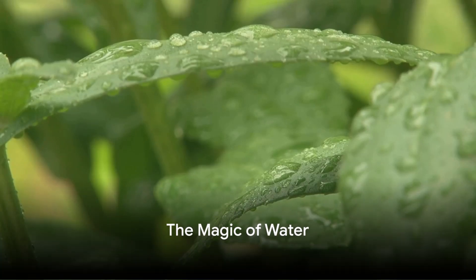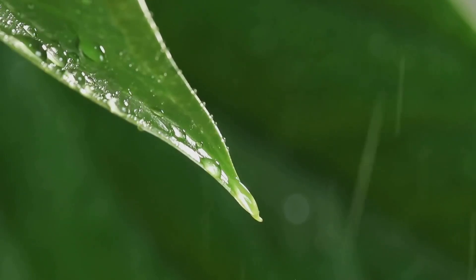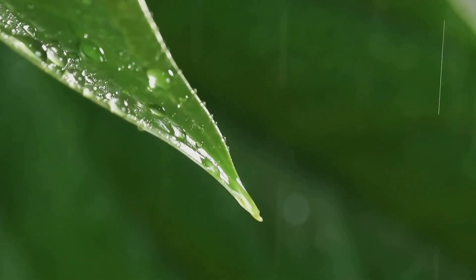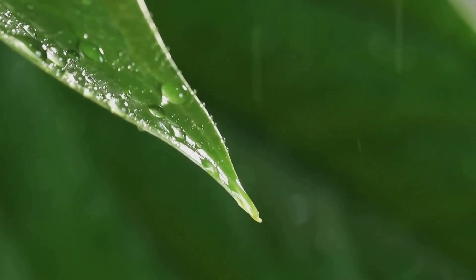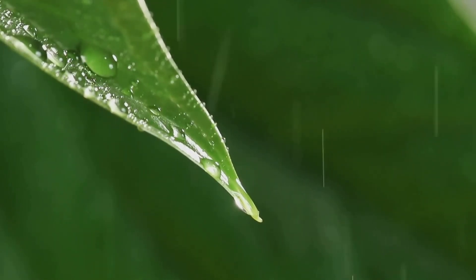Have you ever wondered what magic water performs in the heart of your plants? The answer is much more intriguing than you might think. Water is the unsung hero of the plant world, a life-giving elixir that breathes vitality into every leaf, stem and root.